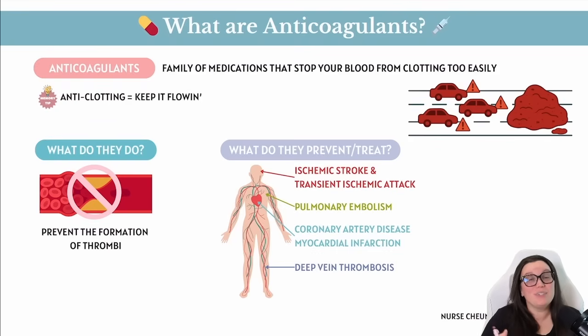Going back to your medical terminology, it's really easy if you break down the word to understand what's happening with these particular medications. We have anti, which means against something, and coagulants, which means clotting. So if we combine them together, we have anti-clotting — we're against clotting — and we need that in order to keep that flow going through all of our blood vessels.